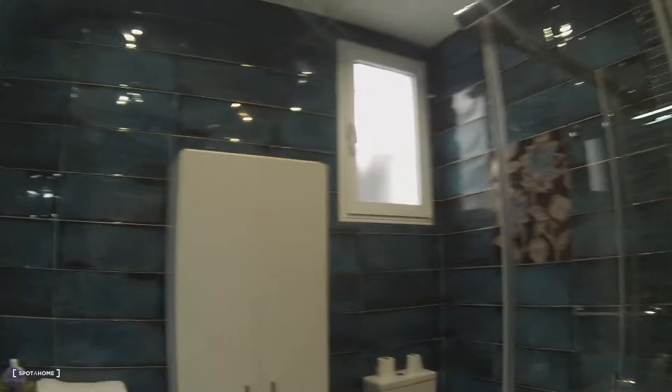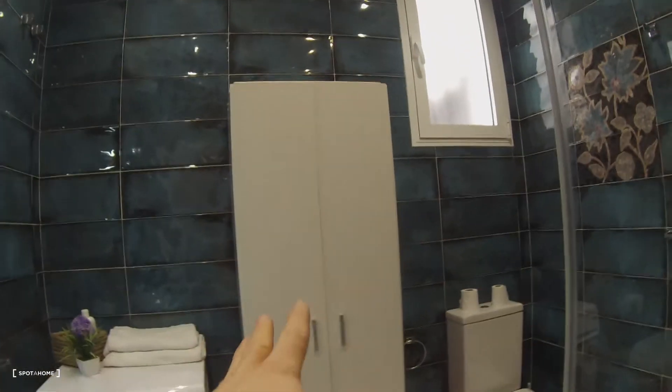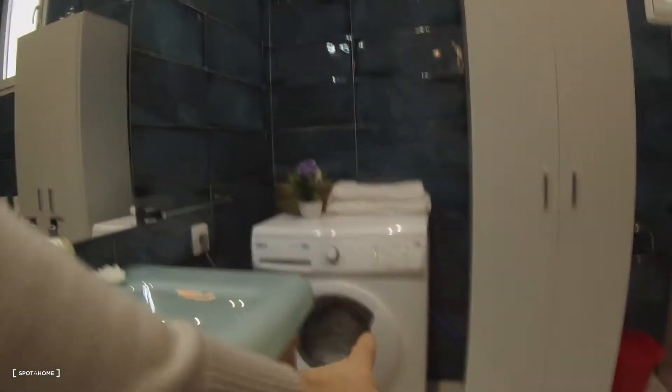This is the bathroom. In the bathroom you have a shower, toilet, a wardrobe to put the clean stuff, a sink, and the washing machine is in the bathroom.